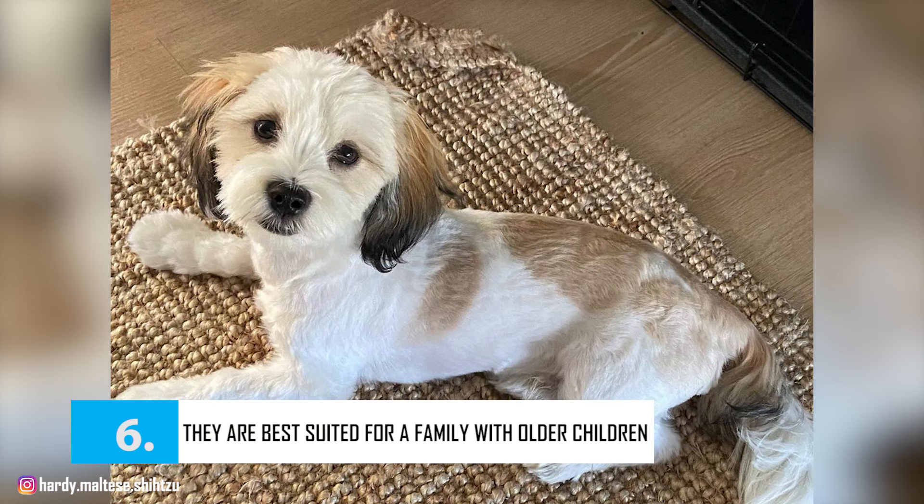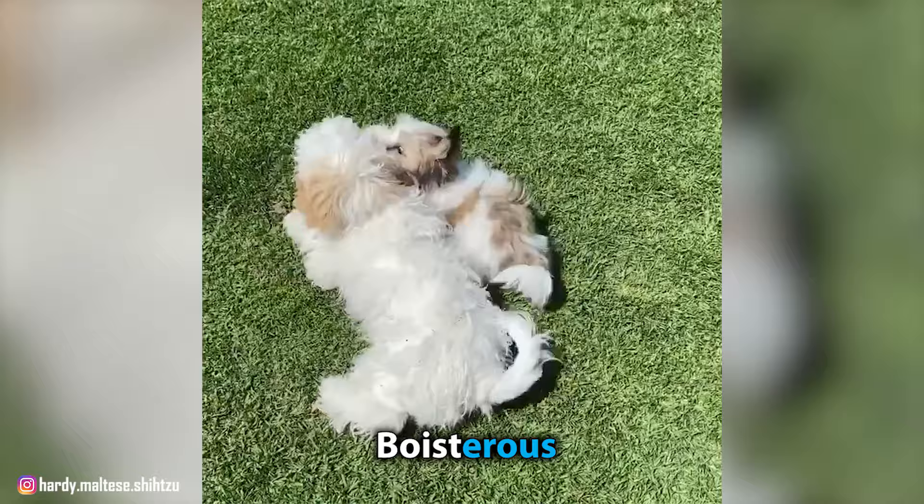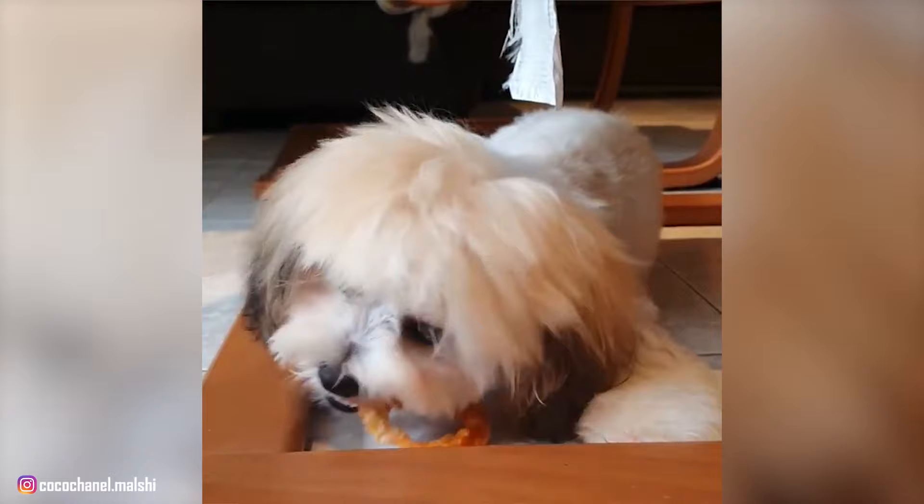Number 6: They Are Best Suited For Families With Older Children. Malshis may not be the best fit for families with young children, as toddlers could accidentally hurt these small dogs. They also get a little boisterous when excited, which is why they do better in a household with older children who know how to handle a tiny pet. As with every breed, you should always teach your kids how to approach and touch dogs, and make sure your child never approaches the Malshi when they're eating or sleeping, or tries to take their food away.